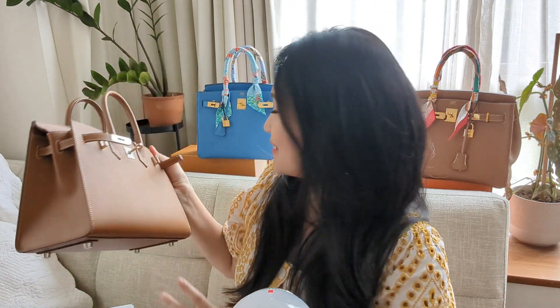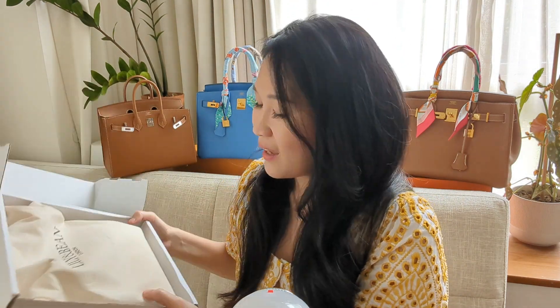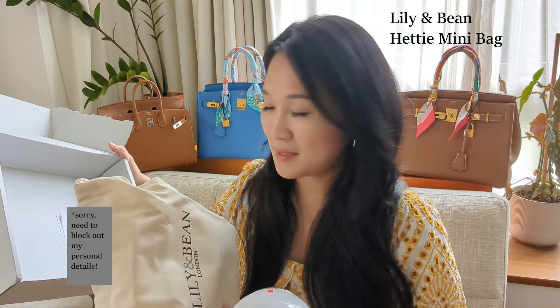So on that vein, I decided to order a Mini Kelly dupe on Lily and Bean, and that is none other than the Hattie bag. I ordered this bag in June and I have been using it since. For the month of July and August, I lent this bag to my mom and she was using it every day for a month on a cruise. I re-boxed it so that I could unbox it here. I have given this bag a rest because it has been heavily in use, and it is the Lily and Bean Hattie Mini Bag.